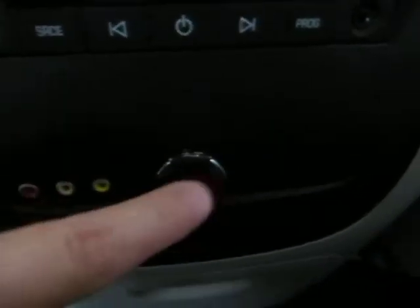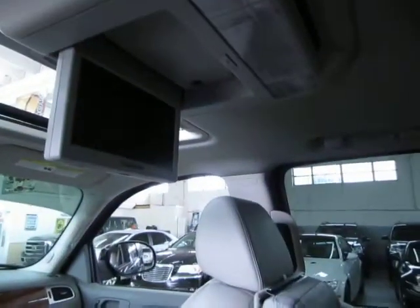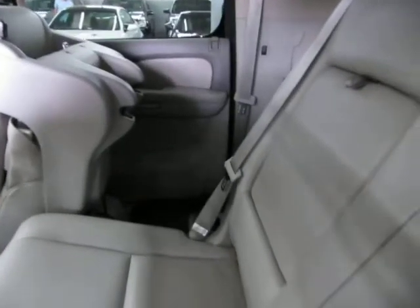There are auxiliary ports here for headphones. You also have a video input — powered through the cigarette lighter adapter you can watch video right up here. This pops open into a cup holder. You have anchors for baby car seats in all three positions — two anchors here, two more in the center, and two more on that side.